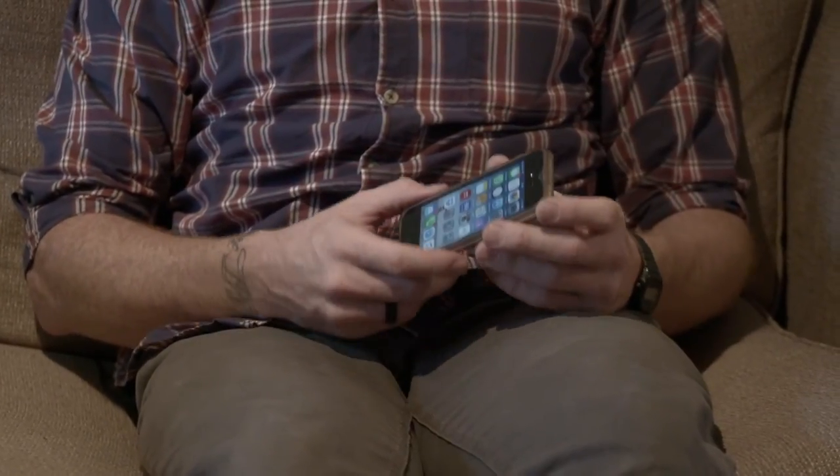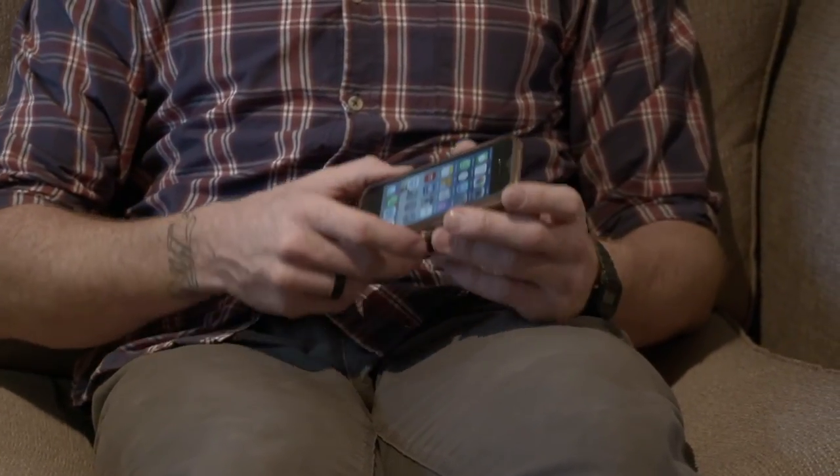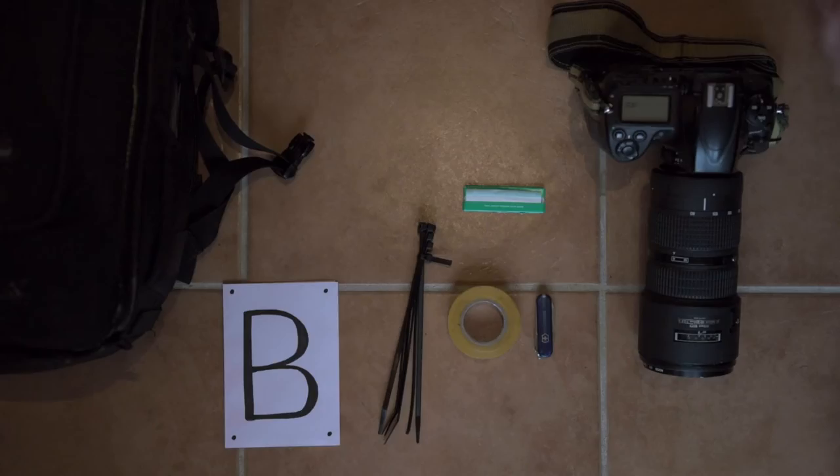A smartphone — you need to have one. Without one you can't check the weather, you can't stay in contact with people. Everybody's got one; if you don't have one you're out of the loop.